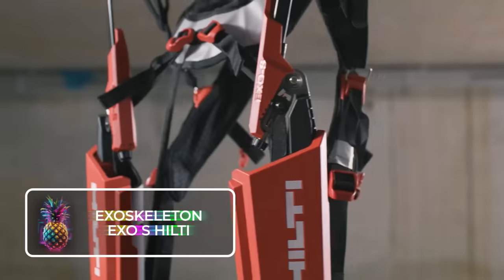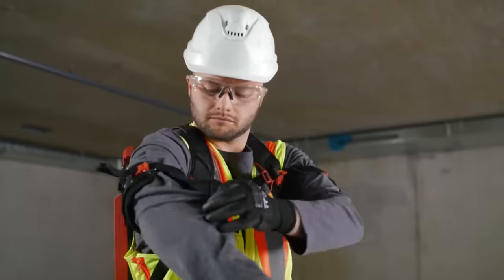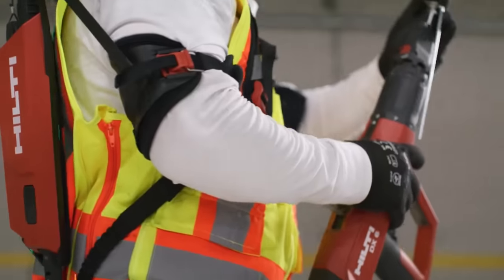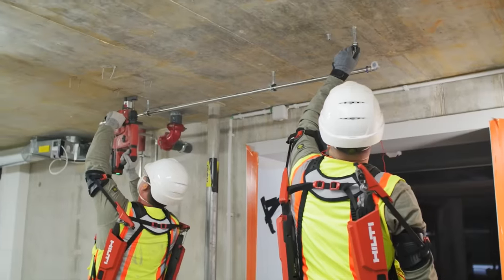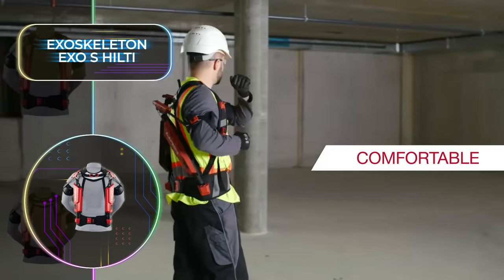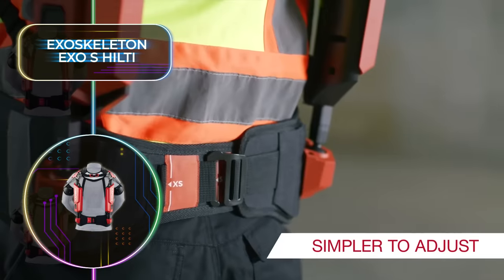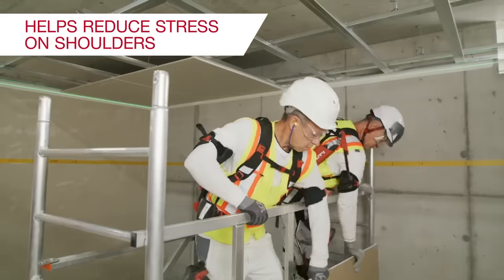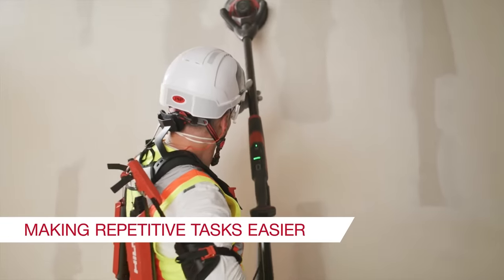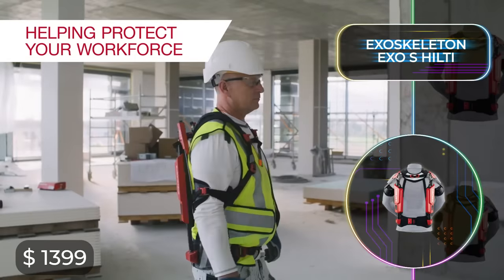The Exoskeleton XOS from Hilti is a wearable construction gadget that may hold the most promise yet. It's a device you put on and fasten, and it will do a great deal to reduce the common shoulder and neck pain that construction workers deal with on a daily basis. The Exoskeleton has a practical and easy-to-use design and can be adjusted for a perfect fit. It's ideal for demanding construction environments and extra strenuous overhead work, and additional neck supports are available. At only $1,399, this is one of the best construction inventions that has ever graced the market.